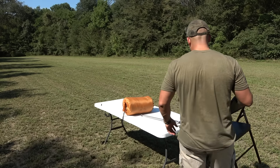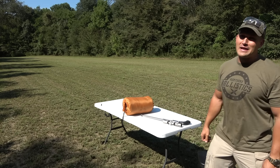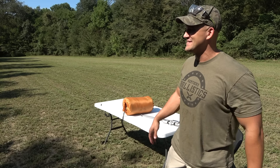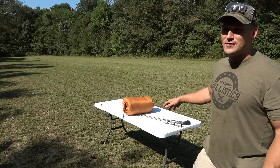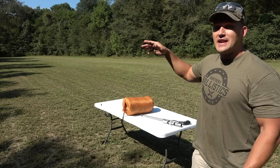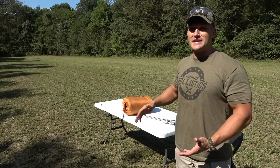If you think for one second that I'm going to walk back and forth at 100 yards and 200 yards, you are wrong. We are set up at 100 yards and I have a cinder block downrange and a five-gallon water jug. Let's see if we can hit those.